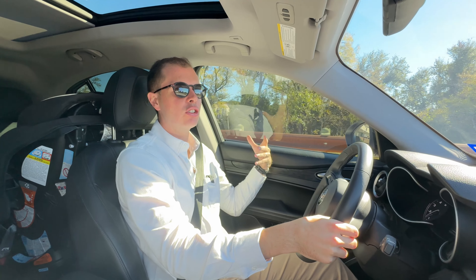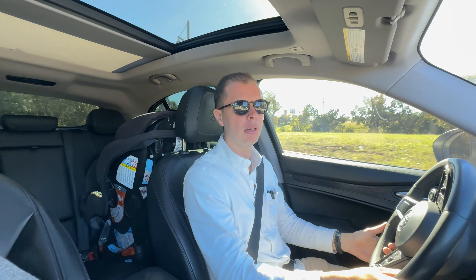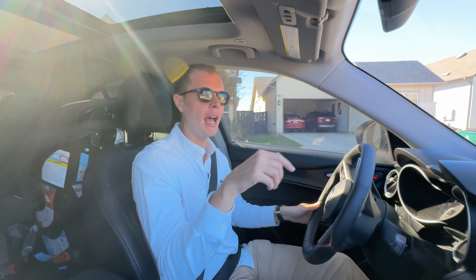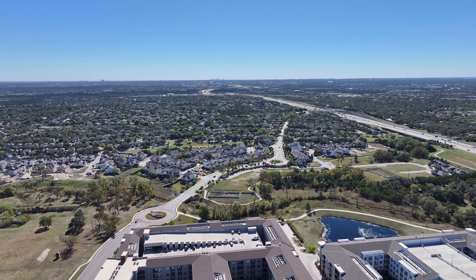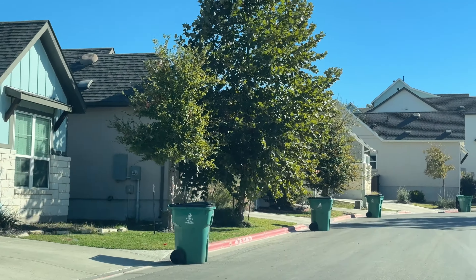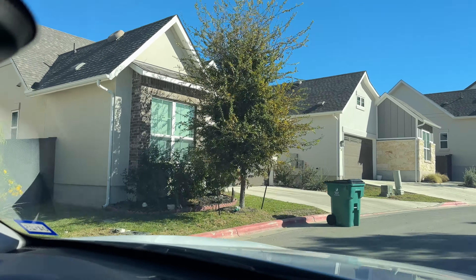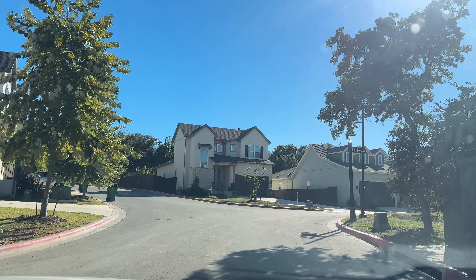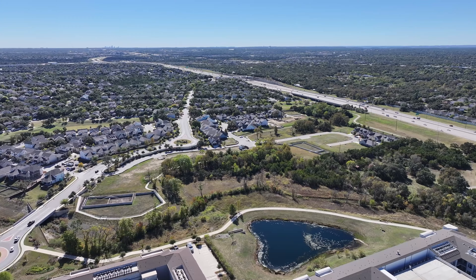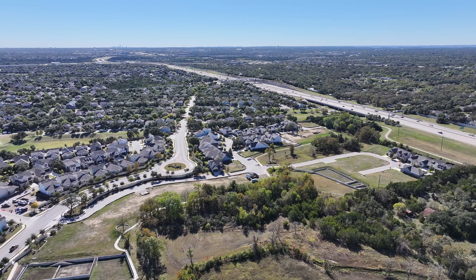You also have easy access biking down to the Brushy Creek trail system — a trail that connects all the way down there. When people come to Texas, a big complaint is how spread out everything is and how you have to drive everywhere. That is not as much of a problem here — this is about as urban as you'll find in Cedar Park. It's a Brohn Homes development, and most of these homes are going to end up in that $600K range, depending on size and options.